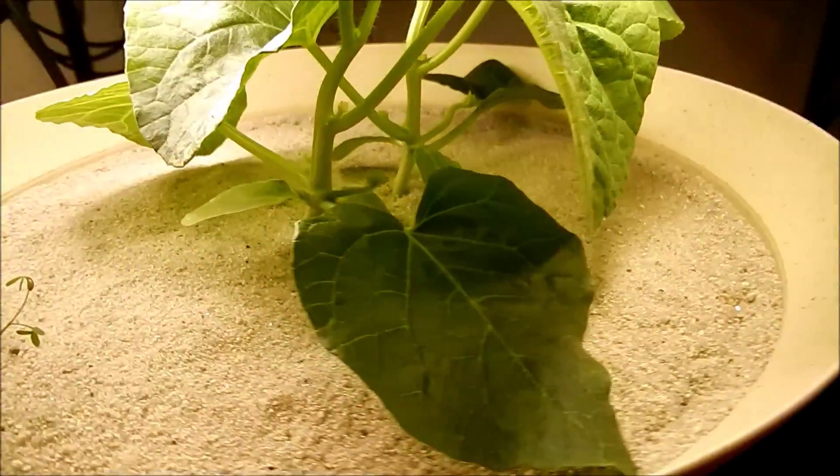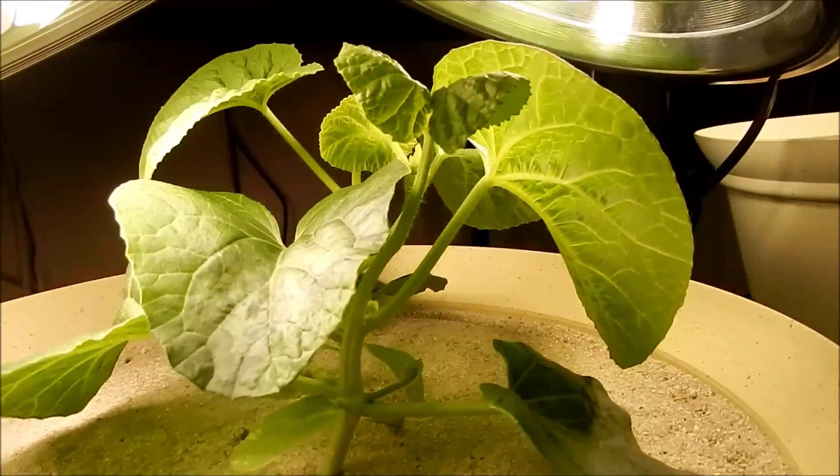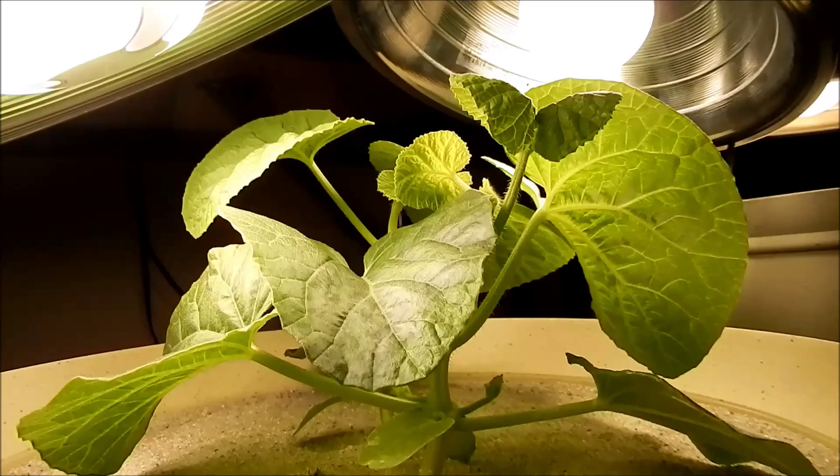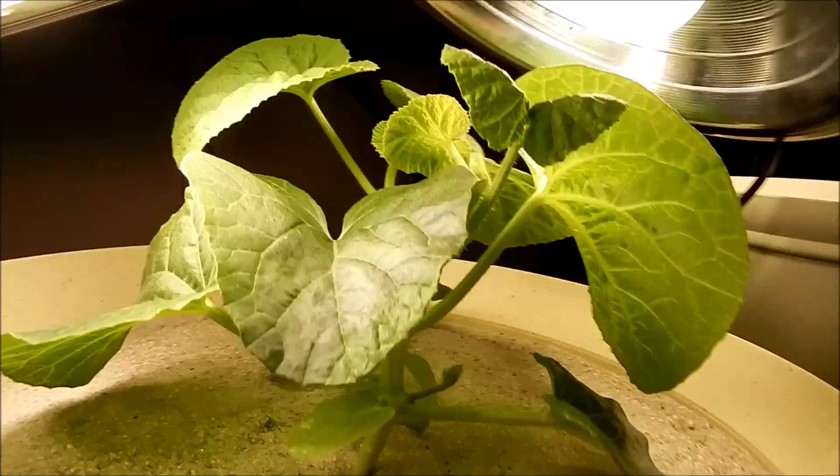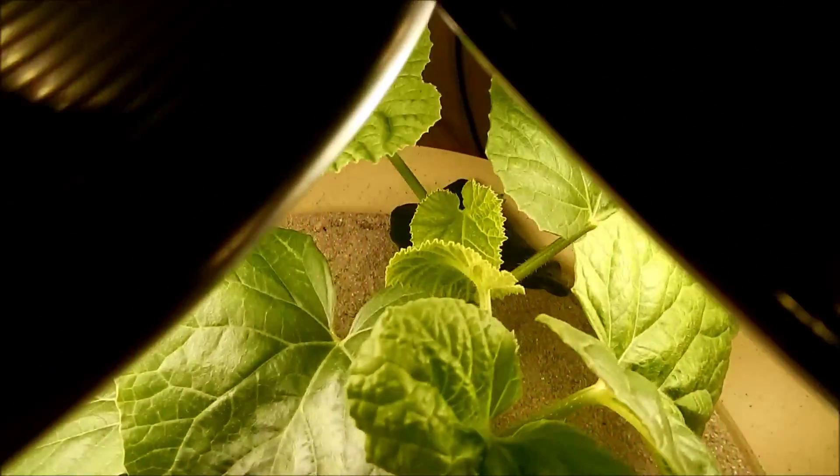That leaf is really big, and the original first true leaves are at the very bottom now. They're extremely dark green, and I imagine they're still pretty productive — they're not too far away from the lights.